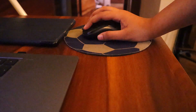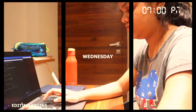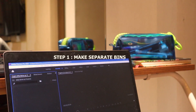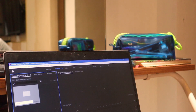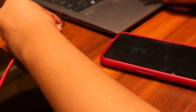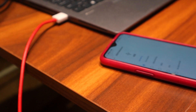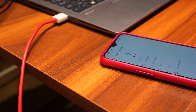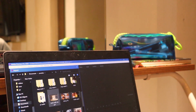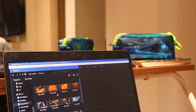Editing is my favorite part because this is where I can create magic. It is the make-or-break part of a video — it's the deciding factor. After importing all the footage, I now organize the scenes and how I want to show everything.